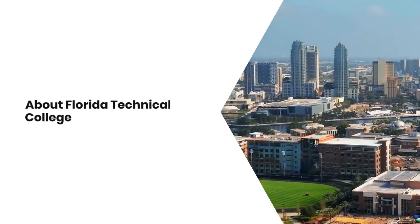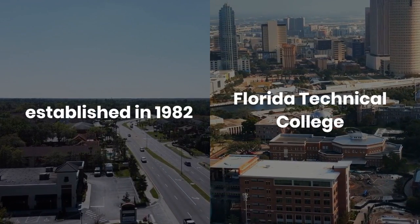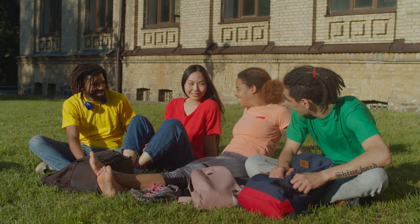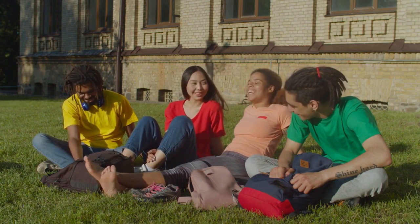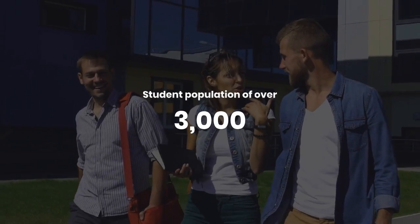About Florida Technical College. Florida Technical College, established in 1982, is a for-profit vocational school with multiple campuses across Florida. Its main campus is located in Orlando, with additional campuses in Kissimmee, Lakeland, South Miami, Tampa, DeLand, and Pembroke Pines. With a student population of over 3,000, it's an intimate yet diverse community.